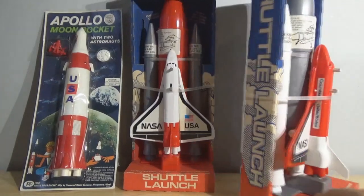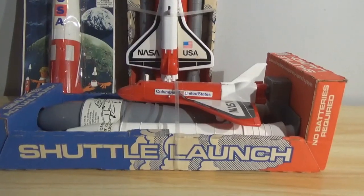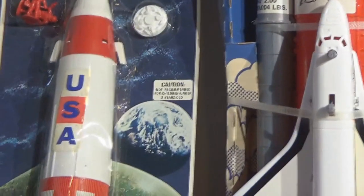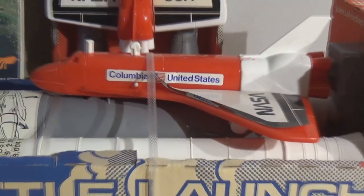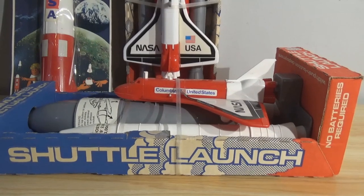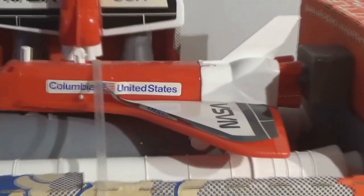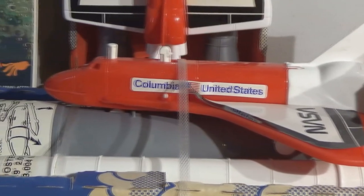These are pretty neat. Great play value with these rockets. There are no figures with this one, like with the Apollo — you can see there are two little red astronauts in there. But just like with the Apollo Moon Rocket, these are done in multiple colors. I've got two different variants here; it's the exact same shuttle, but there are color variations between the two, primarily. These were done in many different colors.